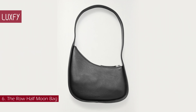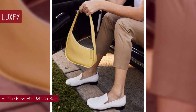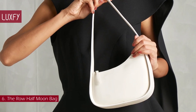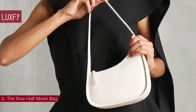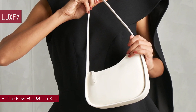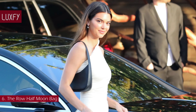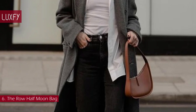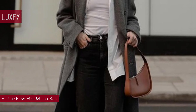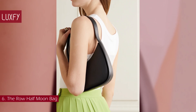Number 6: The Row Half Moon Bag. The Row's asymmetrical half-moon bag is a beloved quiet luxury style. The curvy bag was ergonomically designed to sit under the arm without feeling bulky, while fitting all the essentials, becoming an instant classic. Sophie Turner and Elsa Hosk have been spotted with the white version, while Hailey Bieber and Kendall Jenner have both sported the black iteration. This minimalist bag is chic and understated and is a must-have for 2023. The Half Moon Bag is sold for $1,350.